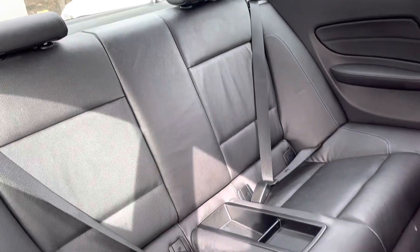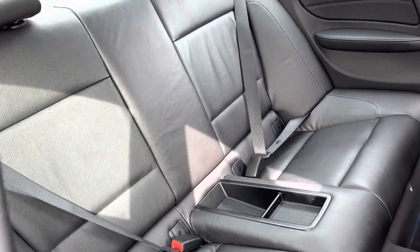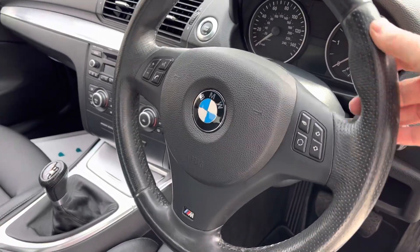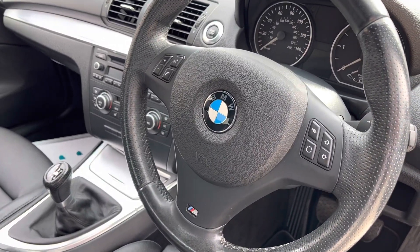In the back, again, we've got leather — no rips or tears. In the front, we've got a really sporty, chunky, leather-wrapped steering wheel.